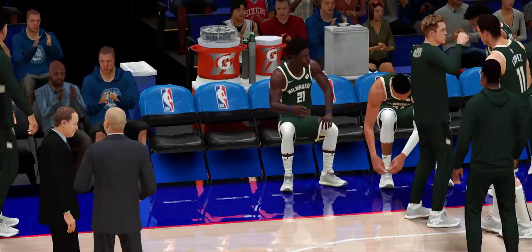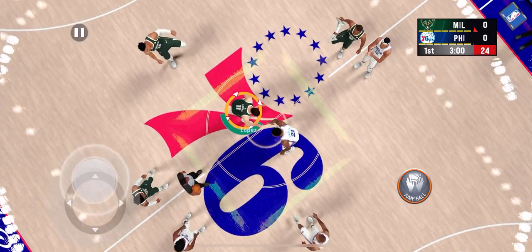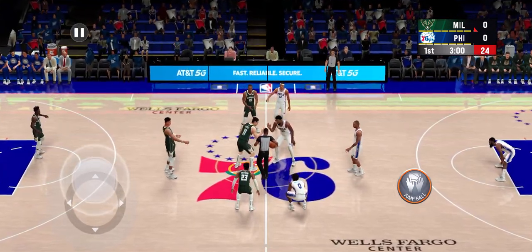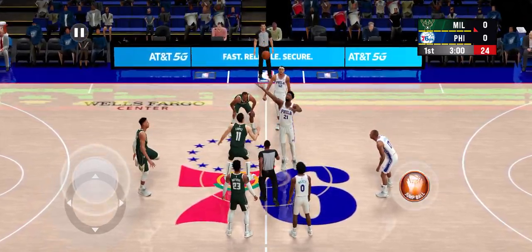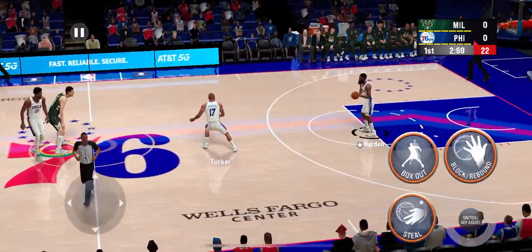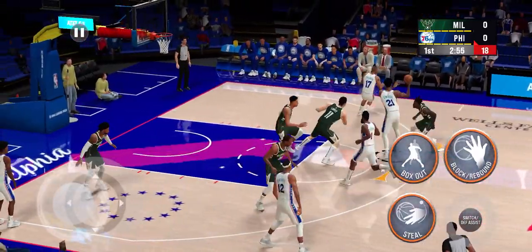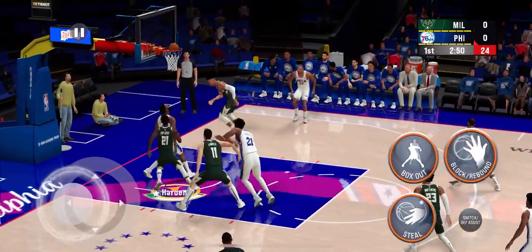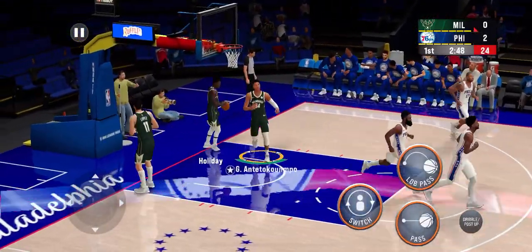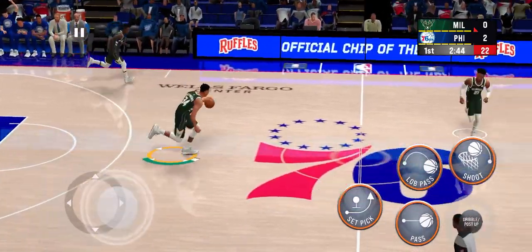Here are the starters for Milwaukee. The 76ers to start it. And there's the feed to Harden — good on the bucket. Harden is such a creative scorer, especially when he gets in close to the basket.